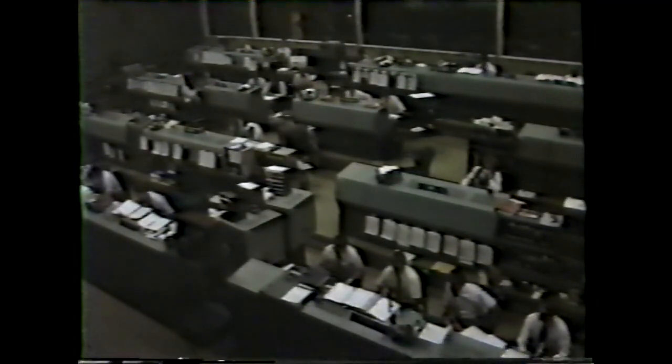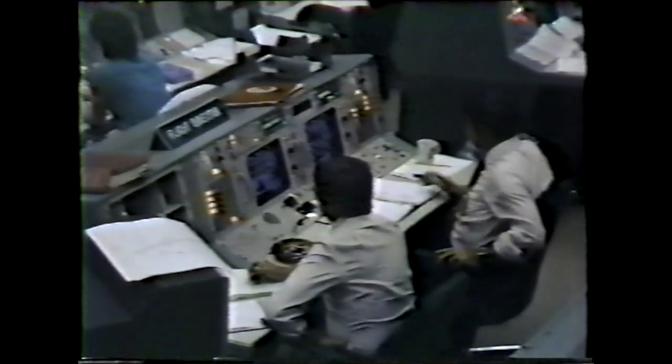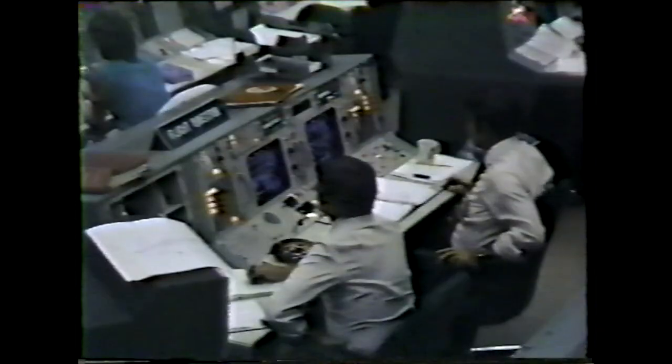We have three good engines running now. Three minutes 55 seconds, standing by for negative return. Negative return confirmed. That call up from Capcom Mike Coats — Discovery is no longer capable of returning to the launch site.